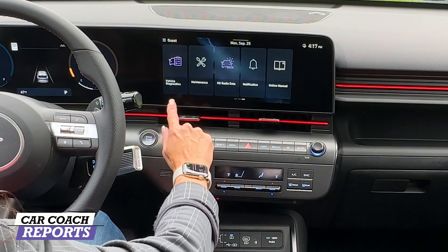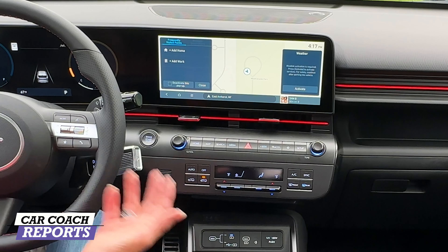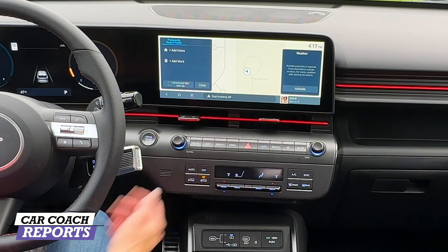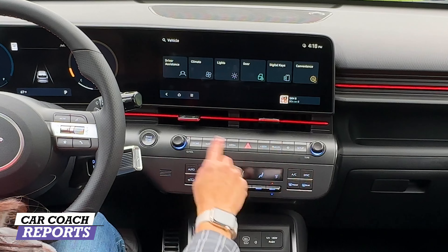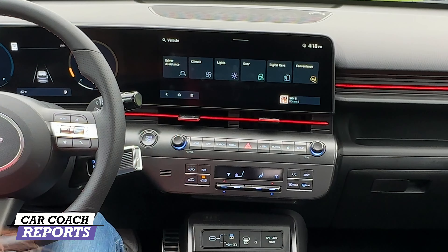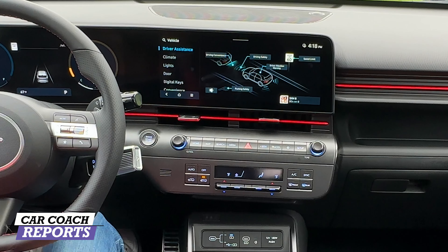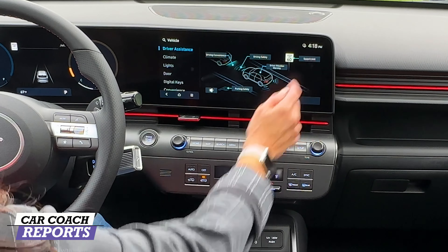The first thing you're going to note when you get in this vehicle is the two 12.3-inch screens that go completely across the front. Each screen does something different — first you've got the reconfigurable gauge display which you can adjust as you'd like. On the right side is your entertainment screen, which can be adjusted as you wish. You've got all your information: phone projection, voice memo, weather, valet mode, Hyundai CarPlay, Blue Link, diagnostics, maintenance — everything is right here, including your online manual. There is no manual in the glove box, which is really nice.